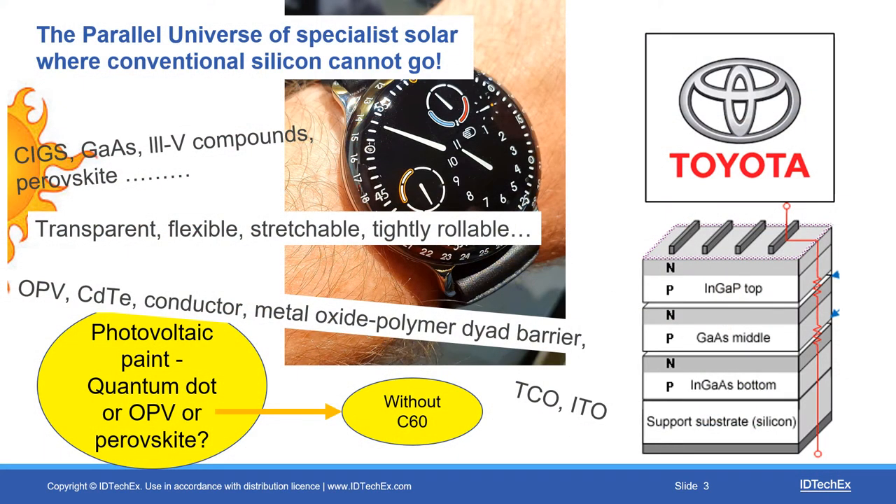There is a parallel universe, and this parallel universe is where conventional silicon cannot go. It involves all those chemicals and formulations, substrates, layers — transparent, flexible, stretchable — we intend to make tightly rollable. They probably need to replace the indium tin oxide translucent conductive layer to do that. There's progress towards photovoltaic paint, but the materials issues remain with the three routes: quantum dots, organic photovoltaics, and perovskites.